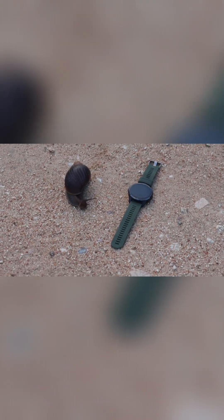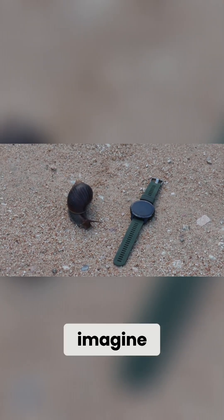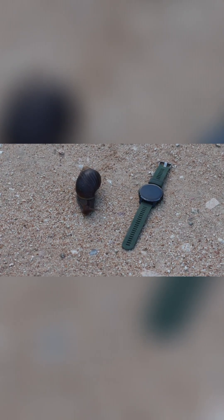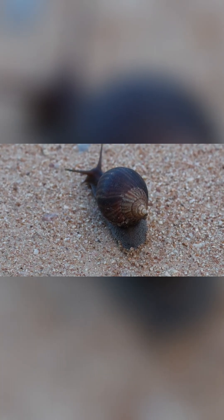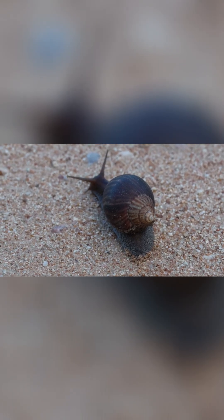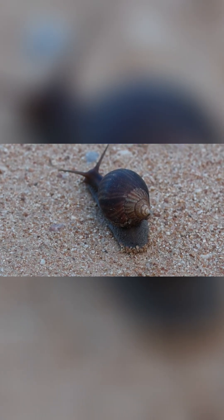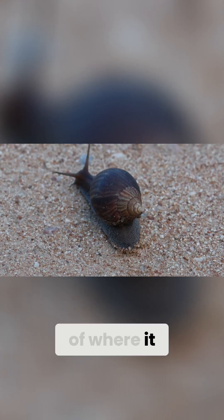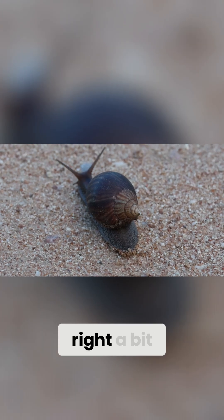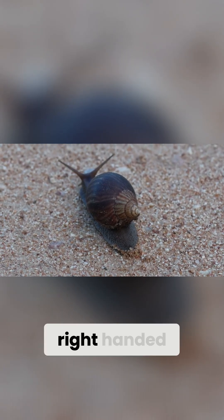I've just laid my watch right next to it so you can compare and imagine accurately how big the snail is. Something interesting about snails I always keep my eye out for — you can see the way that the end of where it turns, right at the end of the hard shell, it goes off to the right. Some snails, just like humans, could be right-handed or left-handed.